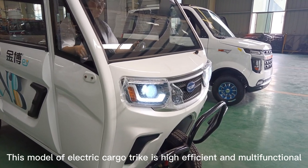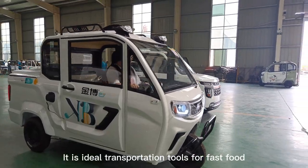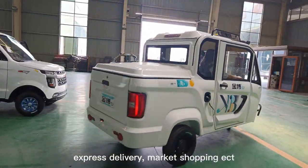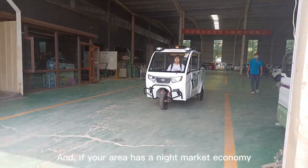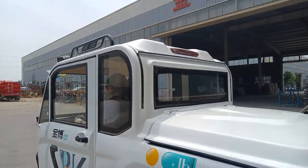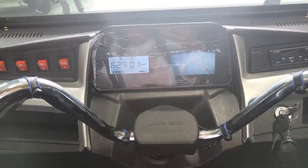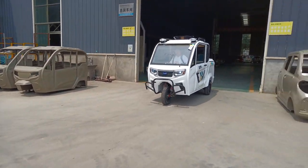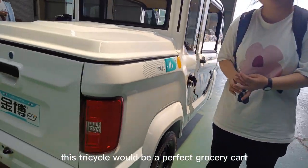This model of electric cargo tricycle is highly efficient and multi-functional. It is an ideal transportation tool for fast food and express delivery, market shopping, and more. If your area has a night market economy, this tricycle would be a perfect grocery cart.